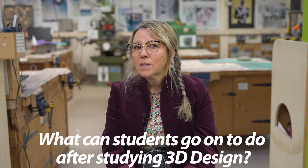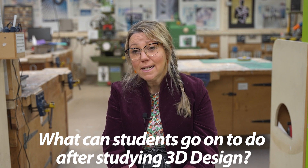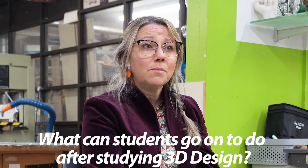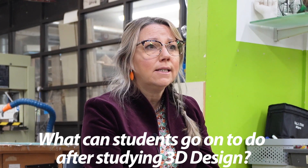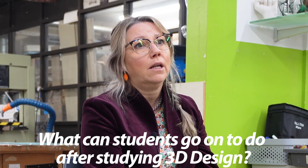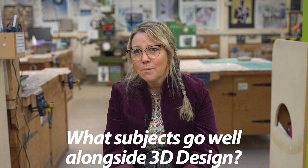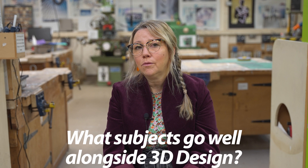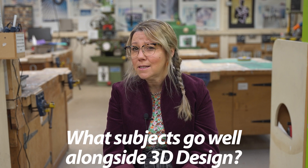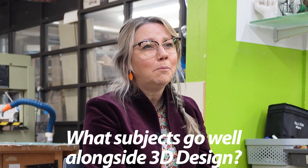Some of our students go on to do product design at university, some do 3D design, some go into engineering, and some go into apprenticeships. It's quite a wide A-level to springboard students into something more tailored towards where they want to end up. It fits really well with drama if you want to do set design, with textiles, fine art, and business. You also get a lot of chemistry students with quite analytical minds for problem solving.